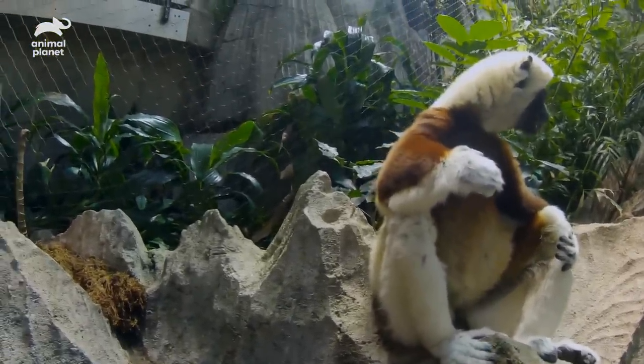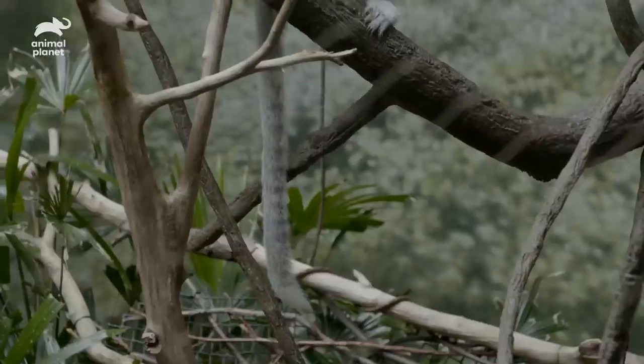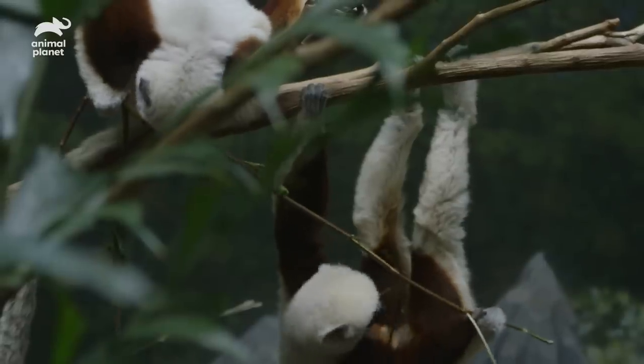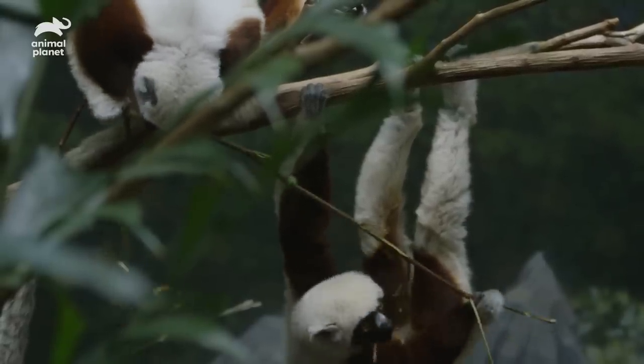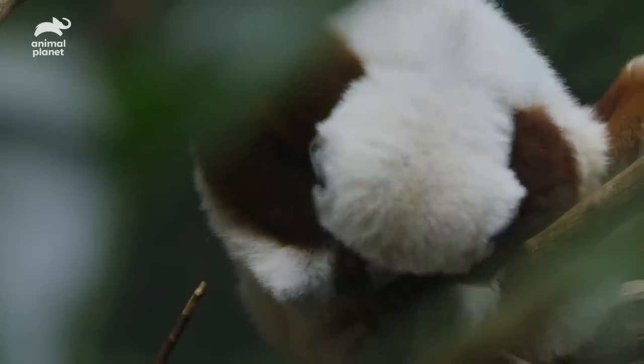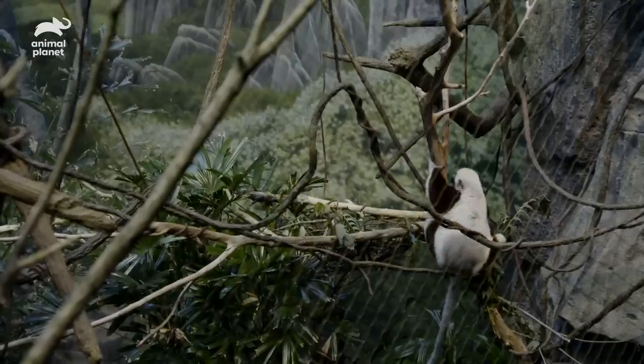The shafak is a type of lemur, and all lemurs are endemic to the island of Madagascar. Out of over 100 lemur species in Madagascar, at least a third are critically endangered. This is a result of habitat destruction, which is in part due to the harvesting of ebony and rosewood. It's really important to set up another breeding pair for shafaks in order to sustain the population.